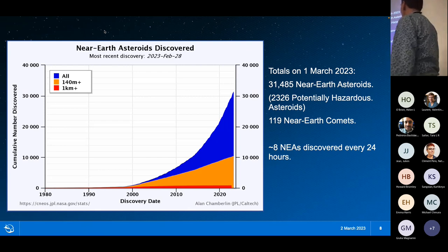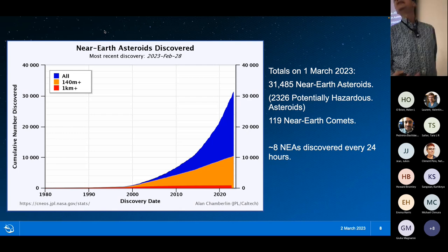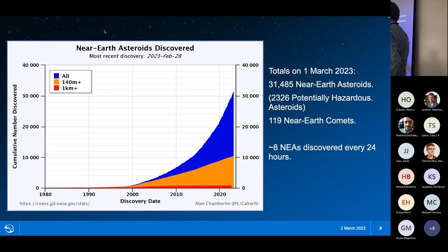As of yesterday when I updated this slide, we had 31,495 near-Earth asteroids discovered, of which over 2,300 are potentially hazardous — asteroids large enough that if they hit us, they'll punch through the atmosphere and make it to ground level, and which pass within 0.05 astronomical units of the Earth's orbit. We also discover comets and anything else moving out there. Importantly, on average we discover another eight previously unknown near-Earth asteroids every 24 hours. There's a lot out there, and this discovery curve is still accelerating upwards — we are nowhere near having found them all.